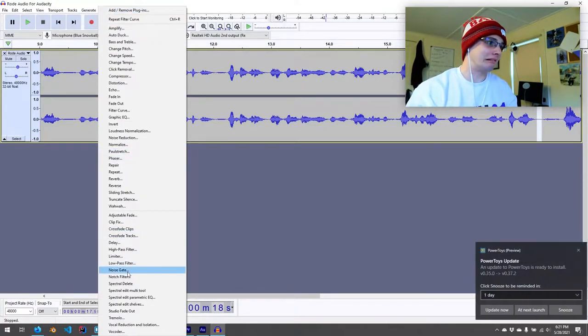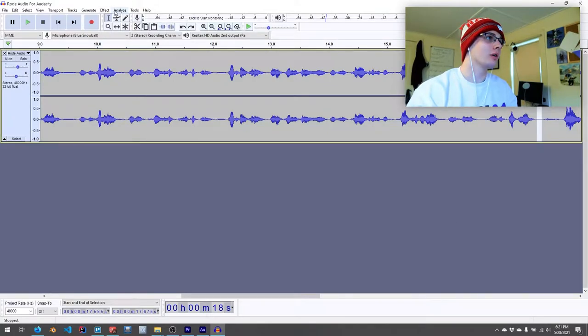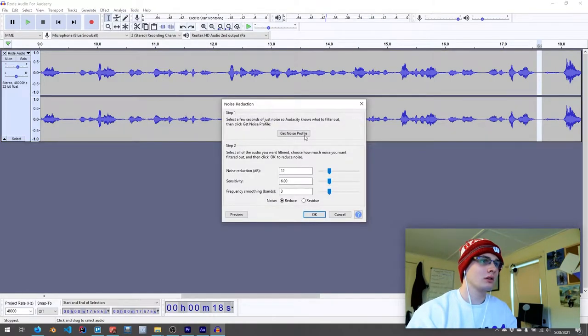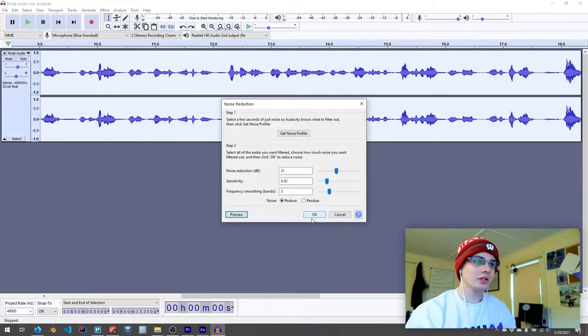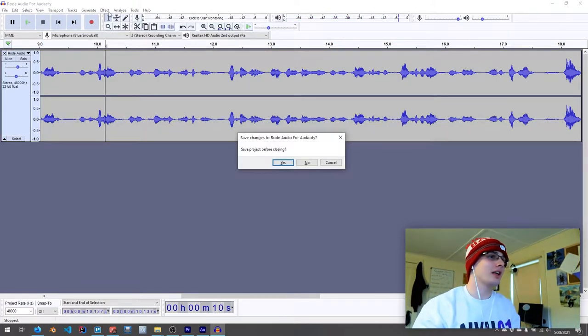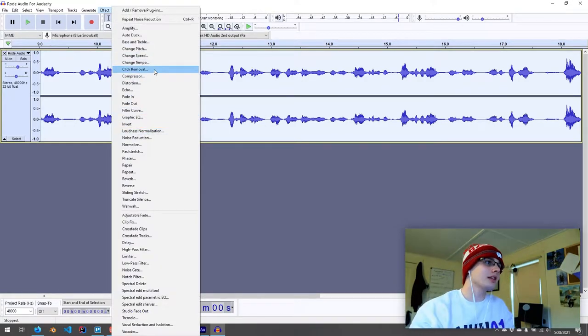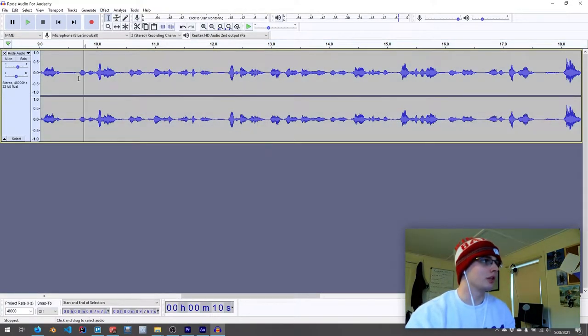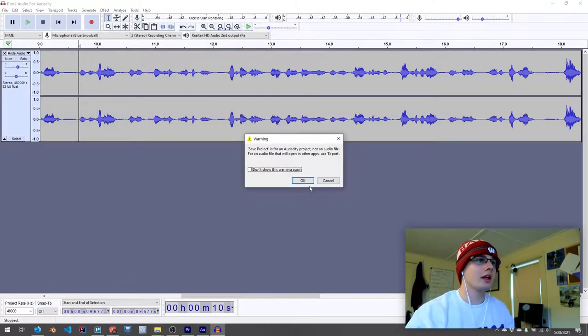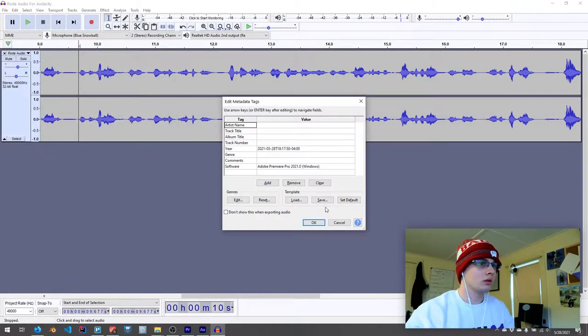Effect, capture noise print. Effect, noise reduction — get noise profile, then effect, noise reduction again. Select a few seconds of noise. That's actually pretty good. I'm not going to do any dynamics processing — we'll just see if I can tweak things. Each video has a preset description. So this sounds good to me. I'll go ahead and export it. New Rode Audio. Love it.